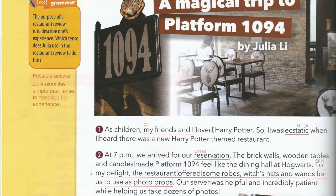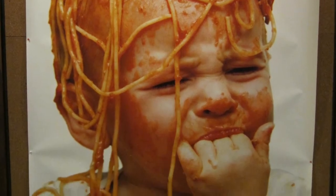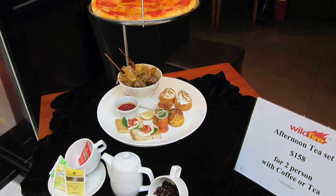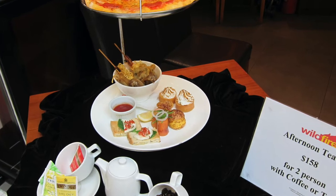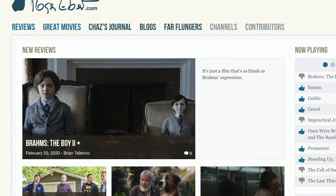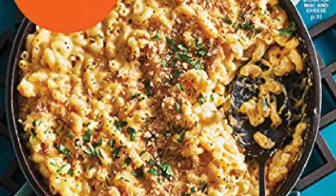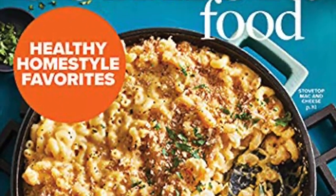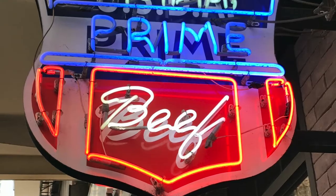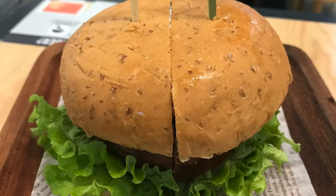A restaurant review, similar to a book review or a movie review, is where you express your opinion of a particular restaurant, as opposed to a book or a movie. Just like there are professional film critics, there are people whose job it is to write restaurant reviews for newspapers or magazines. But what makes restaurant reviews special is that many people write these, unlike book reviews perhaps, just for fun.